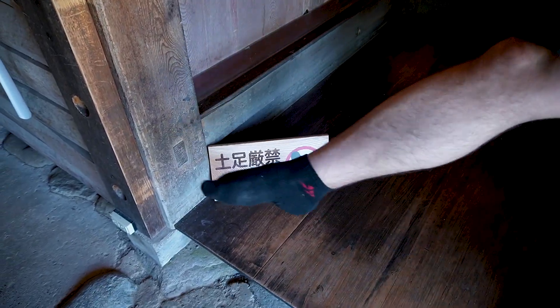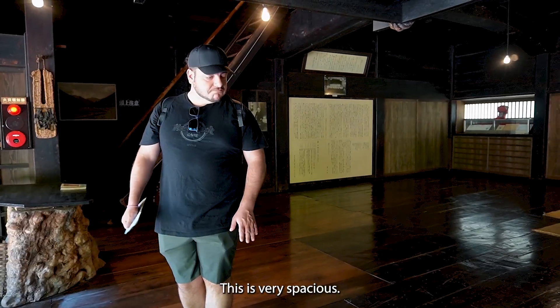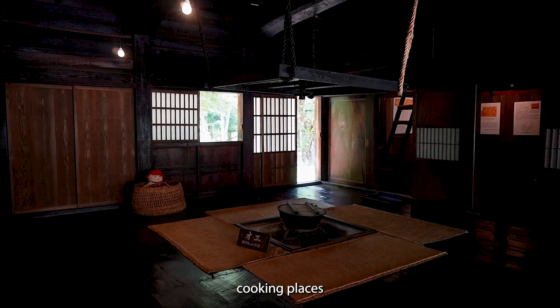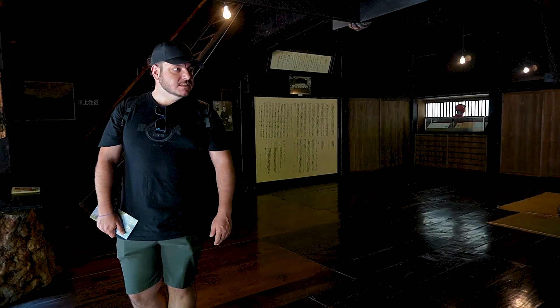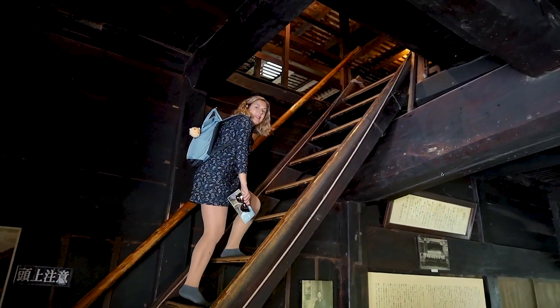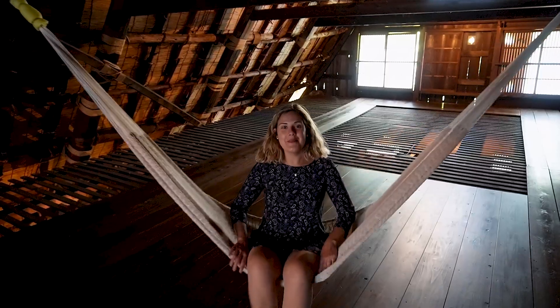At this open air museum it's possible to enter the houses, so we are about to enter a family house. We are very curious about what is inside. Since we are entering the house, the shoes must come off. This is very spacious, with nice open doors to the outside. There's even a second floor with the traditional very steep stairs here in Japan. It's going to be fun on the way down.